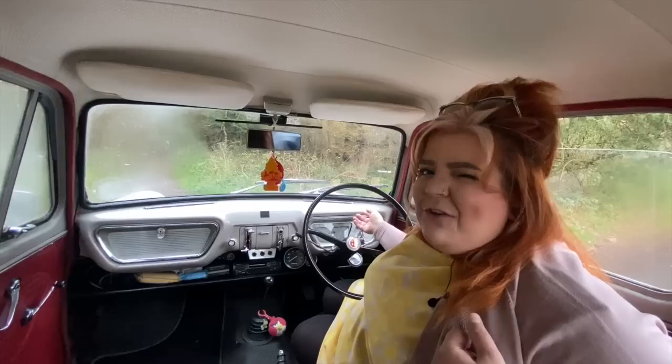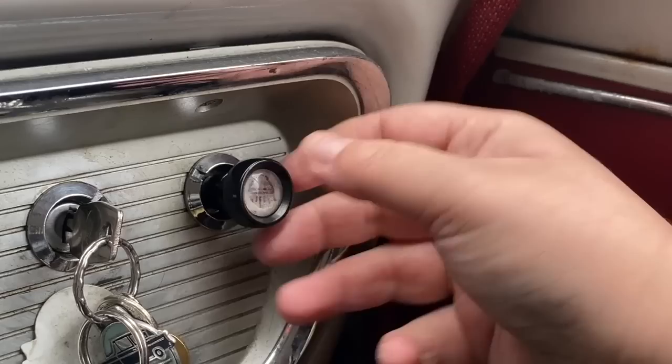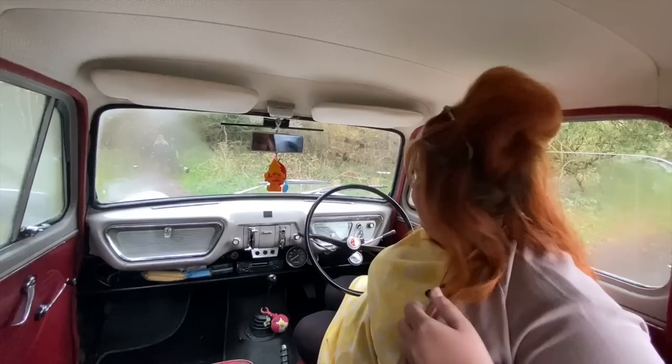The key is up here — I always find it really weird that it's not in the centre or on the steering column. And over here are our lights: it's twist for side lights and then you pull for main beam.